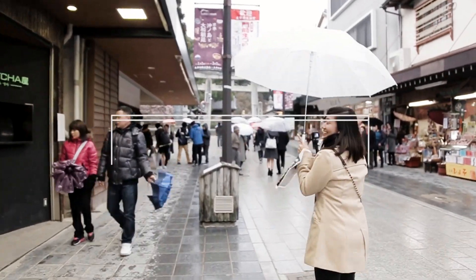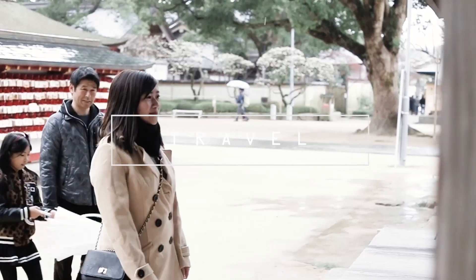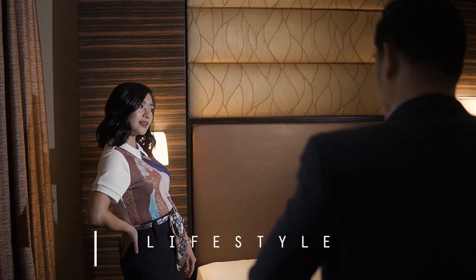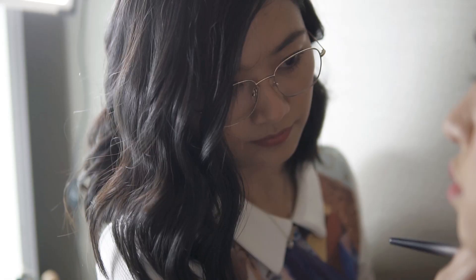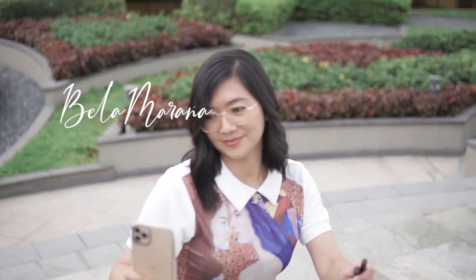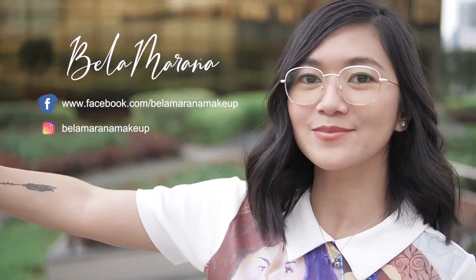In today's video, we're going to do a skincare routine. Hi guys! This is Bella and welcome back to my YouTube channel.